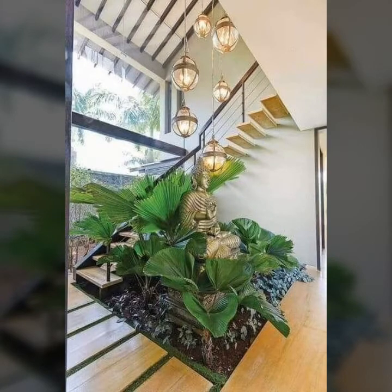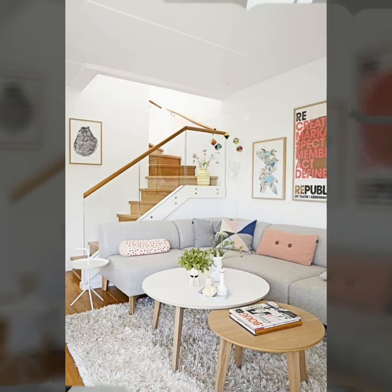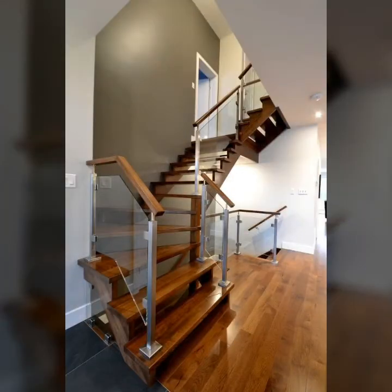What to keep in mind before planning to build stairs: building stairs is a task that needs attention to detail, almost in terms of planning, requirements, calculation, and construction. First and foremost, you need to establish the usage of the stairs.